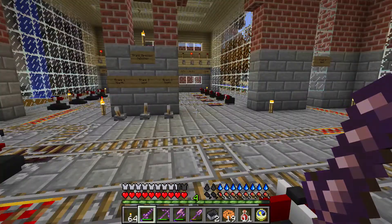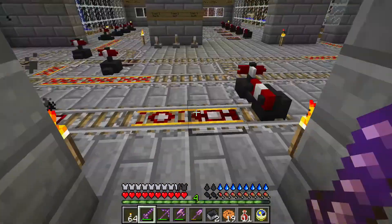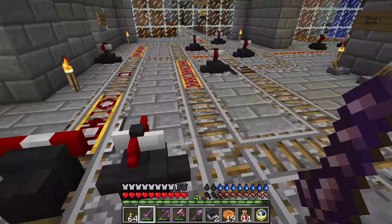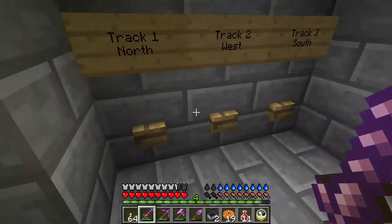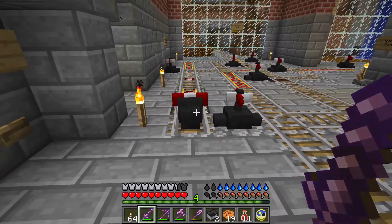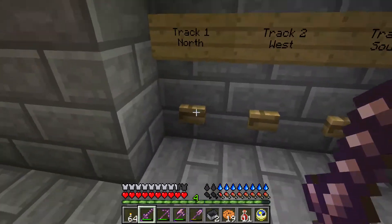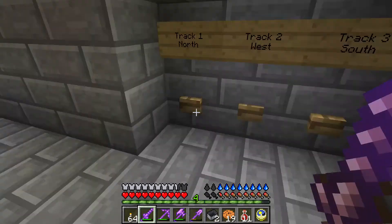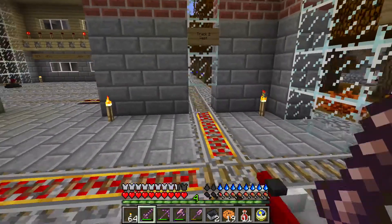So instead of having three different cart launchers, whatever track you're going on, you'll do it from here. In order to access that track, you have to pick which track you're going on first by pressing this button. To go on track three, press track three; to go on track one, press track one; and to go on track two, press track two.